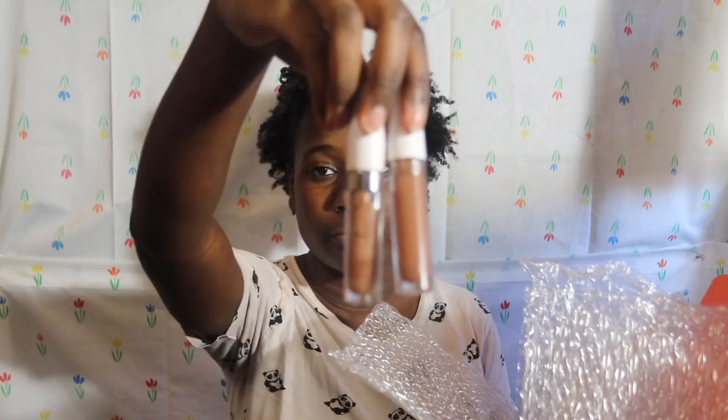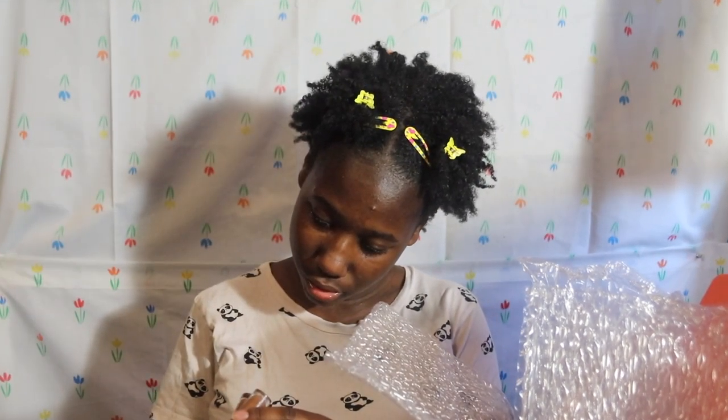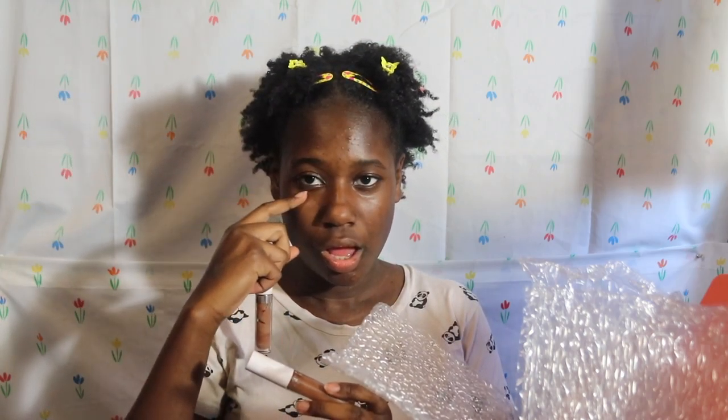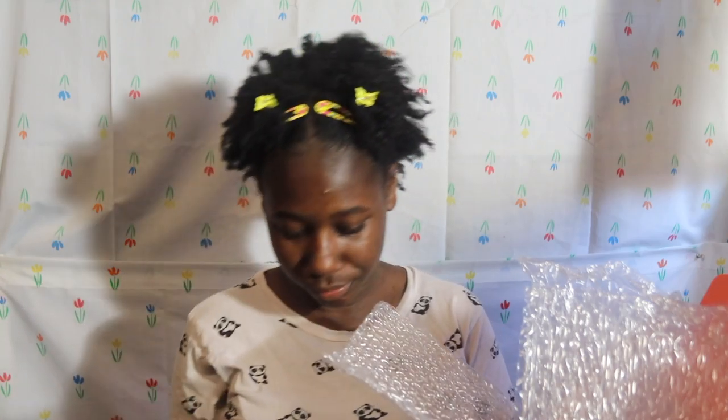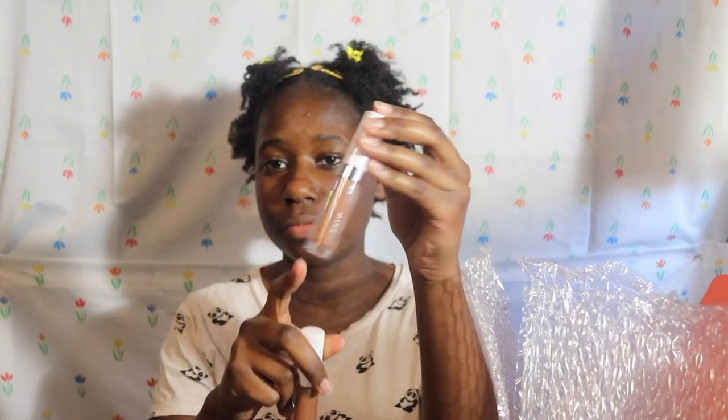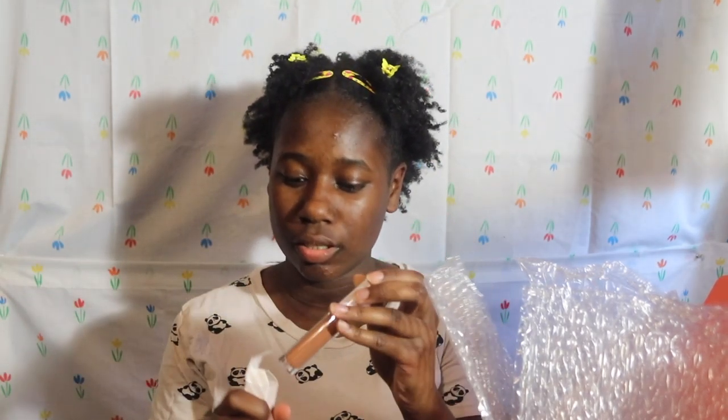ColourPop no-filter concealer — I literally have two of them. I got deep dark 52, which is the shade I always wear to prime my eyelids and put underneath my eyes, and deep dark 54, which I use around my discoloration to brighten. They look exactly the same. In Ulta, I noticed the bottle was matte instead of glossy, so I was like, hold up. This one is six dollars, which is great for your main shade.